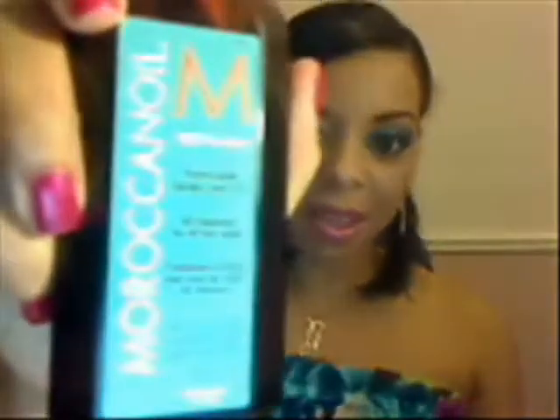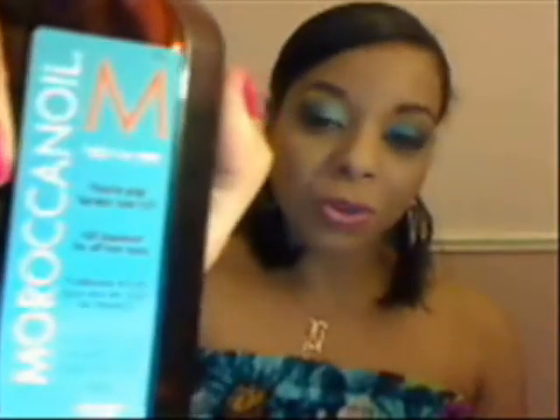Hi, my name is Nicole and today I'm going to do a review for the Moroccan Oil. Moroccan Oil is also referred to as Argan Oil, but the name of the company, in this case, is Moroccan Oil.